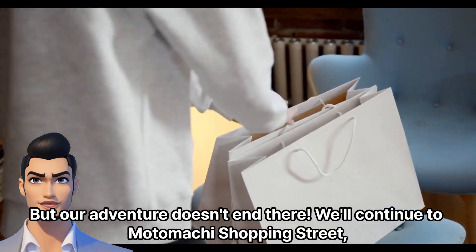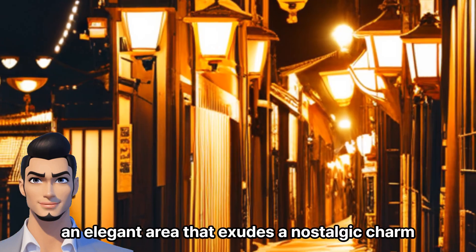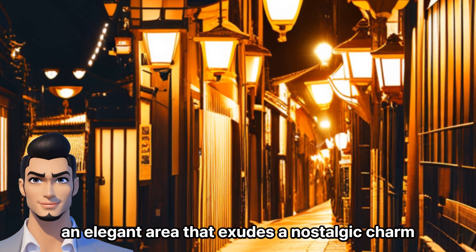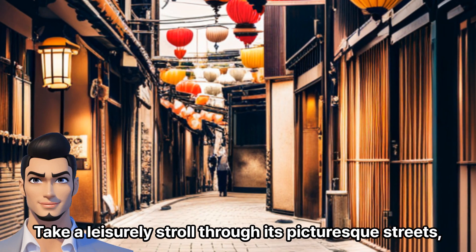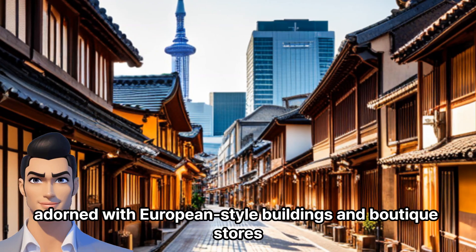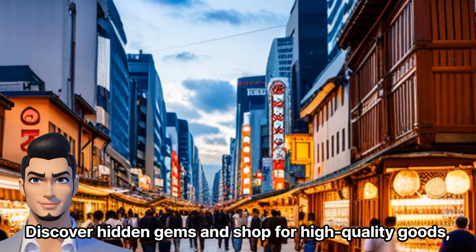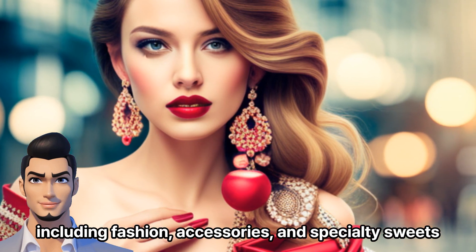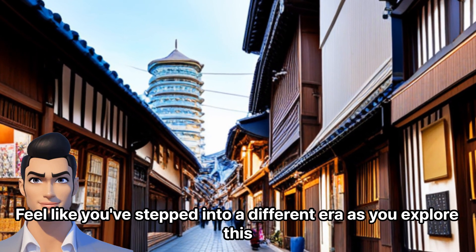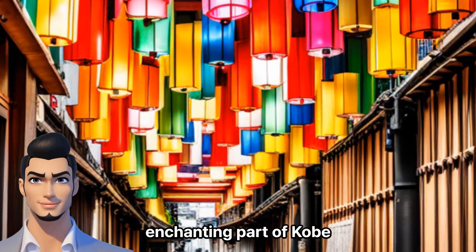But our adventure doesn't end there. We'll continue to Motomachi Shopping Street, an elegant area that exudes a nostalgic charm. Take a leisurely stroll through its picturesque streets, adorned with European-style buildings and boutique stores. Discover hidden gems and shop for high-quality goods, including fashion, accessories, and specialty sweets. Feel like you've stepped into a different era as you explore this enchanting part of Kobe.